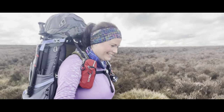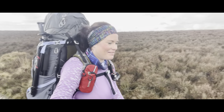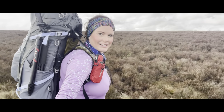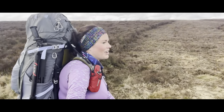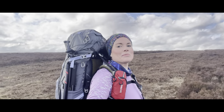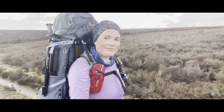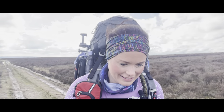Hey up campers, good afternoon! It's a beautiful day here in the Peak District. I'm hiking but not camping — I just like carrying my bag for the fun of it. It's massive today, look at the state of it! My main objective for today is to have a little bit of fresh air.